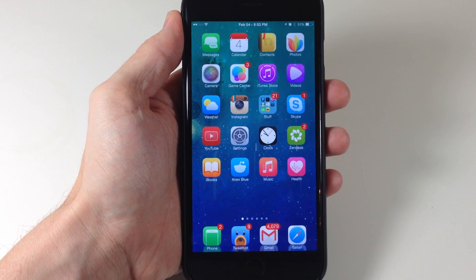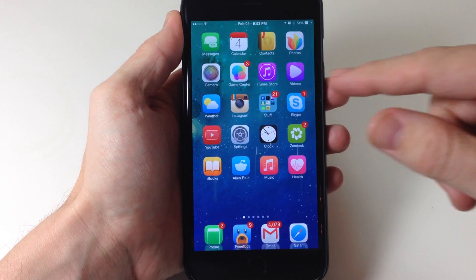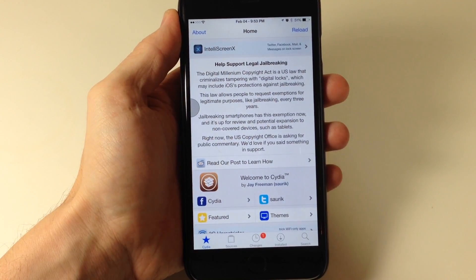What's up guys, this is iTweets here. And if you guys haven't opened up Cydia today, then you're in for a little bit of a surprise. So you can see right here, if I swipe over and open up Cydia, that we have a much flatter look.